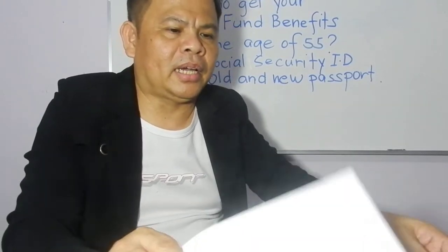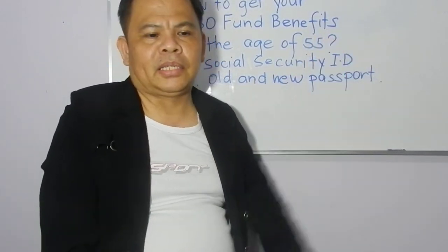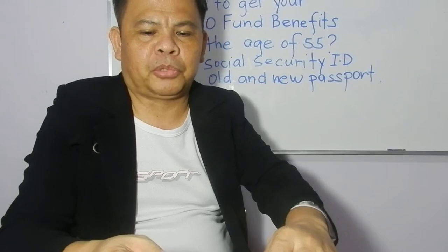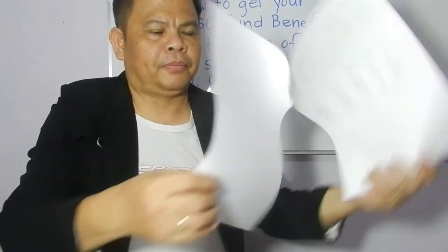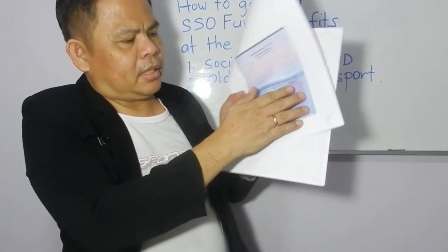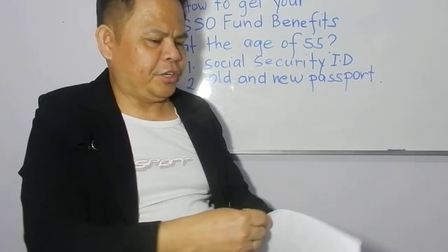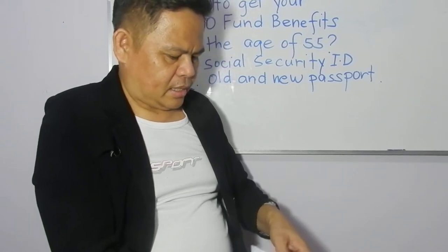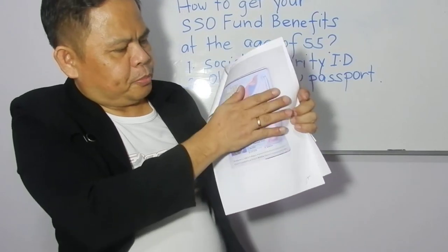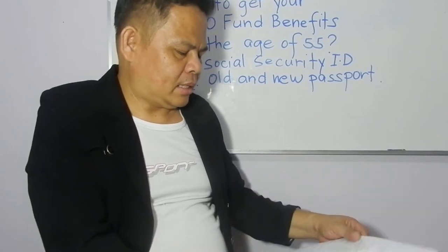What I did was go to the SSO office and they told me I need to prepare my old passport — so I copied it — as well as my new passport. You need both the old and new passport copies.